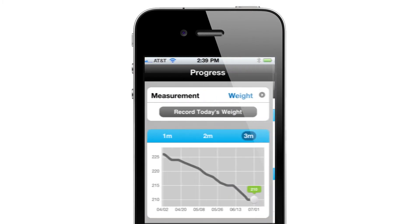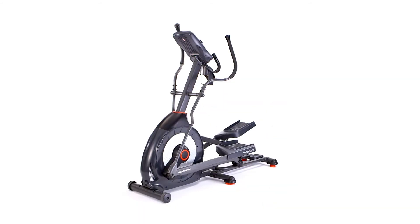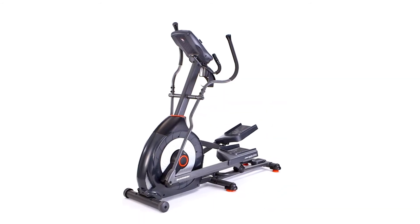In no time you'll be tracking your activity, monitoring personal bests, and sharing goals with friends and family. Thanks for considering the Schwinn 430i elliptical.